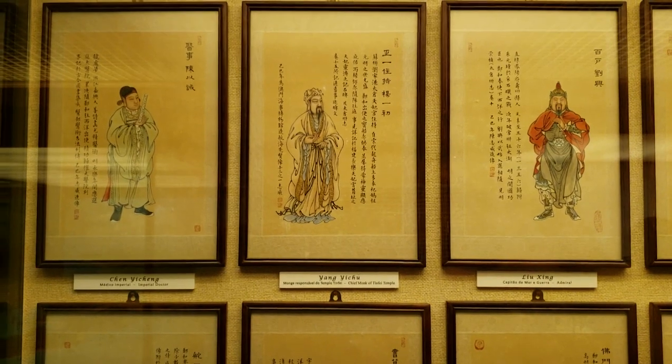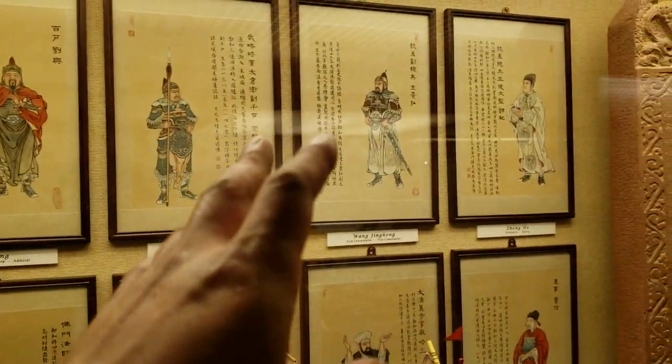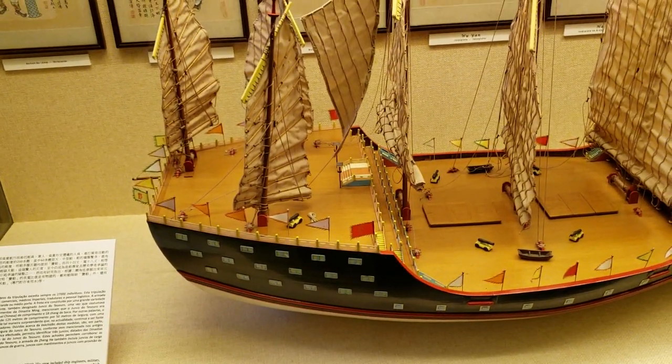I bet everybody knows. Probably a lot of them know martial arts, Kung Fu. A lot of scholars too. You know the warriors on the upper right? Scholars. On this adventure ship — Armada.